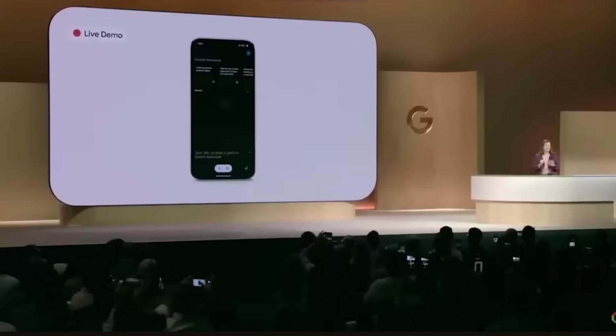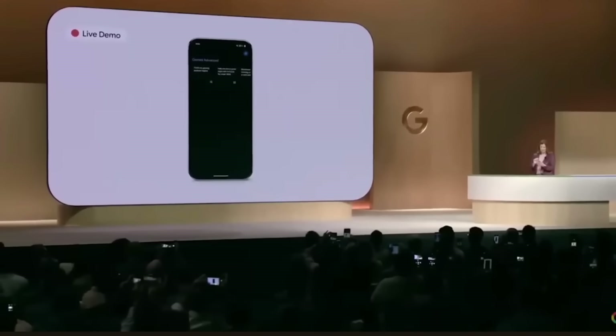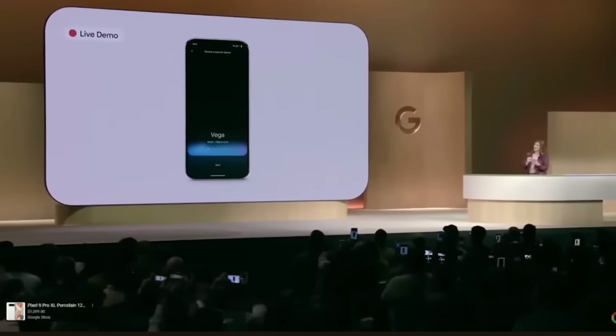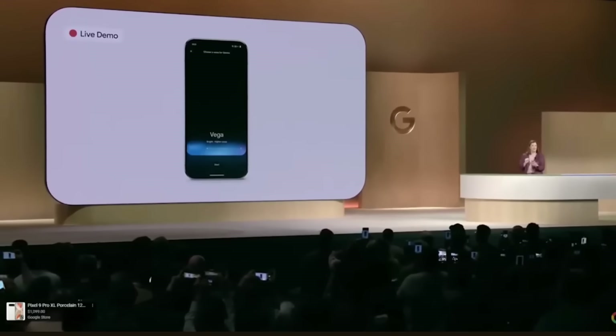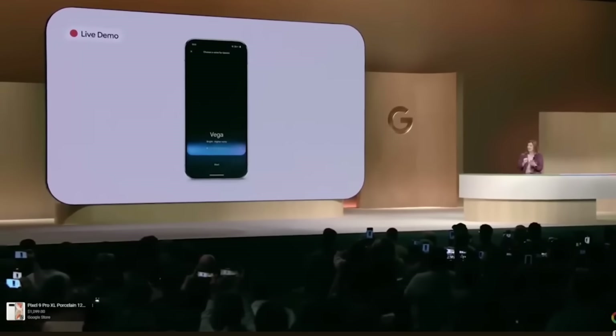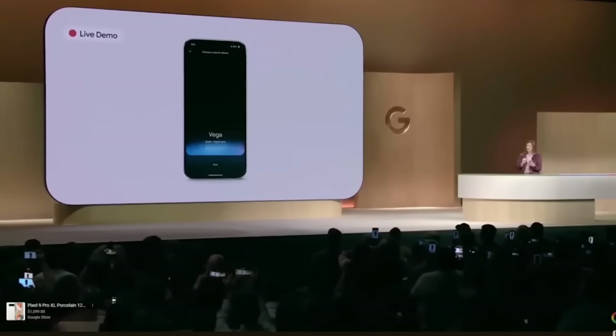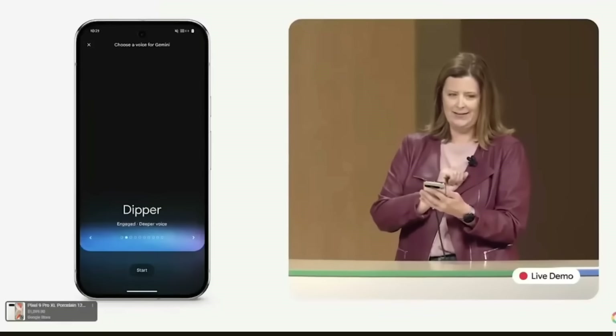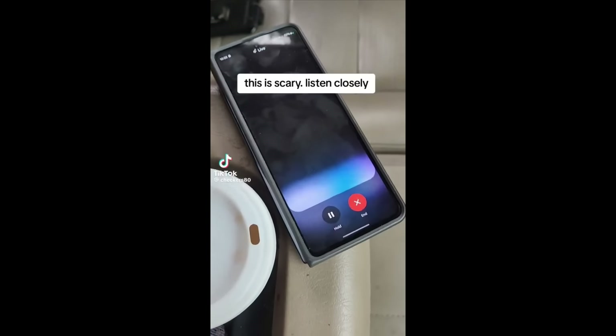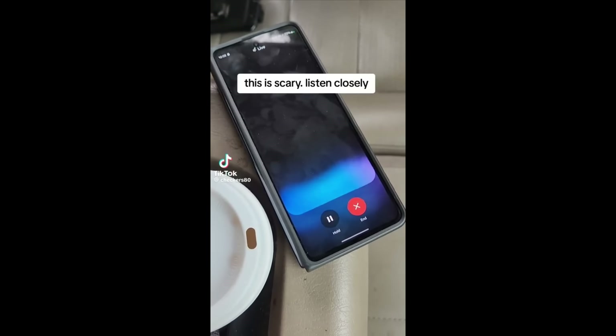Several people have confirmed that it's available on devices as early as the Pixel 6 Pro. I just have a Pixel 6, not the Pro version, so at the time of this recording I don't have access to Gemini Live yet. But once I do, I'll definitely make a review video on it. Meanwhile, check out this video by this user called Checkers80. This might give you goosebumps.